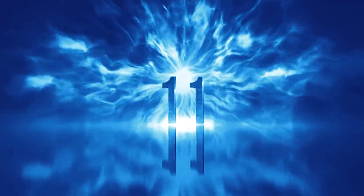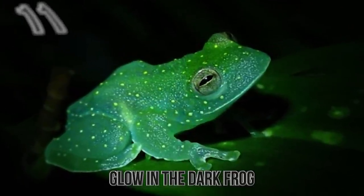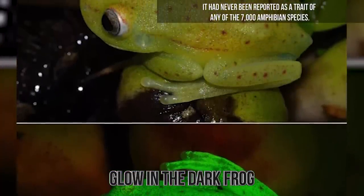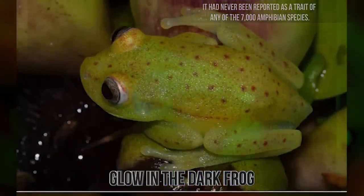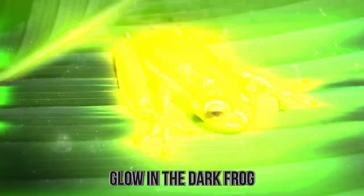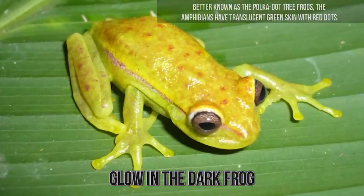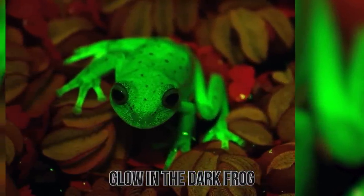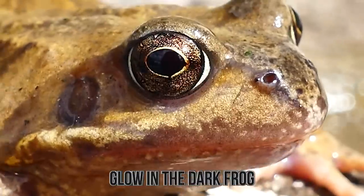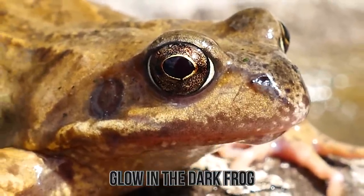Number 11: Glow-in-the-Dark Frog. Scientists in Argentina stumbled upon frogs that glow at twilight and under moonlight. Only a very few species of birds and insects exhibit fluorescence, but it had never been reported as a trait of any of the 7,000 amphibian species. The team discovered these glow-in-the-dark frogs in the outskirts of Santa Fe, Argentina. Better known as the polka-dot tree frogs, the amphibians have translucent green skin with red dots. They apparently perceive brightness and use the fluorescence to locate each other and for interspecies visual communication. Vibrantly colored tropical frogs also keep predators away, who perceive them as poisonous.